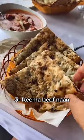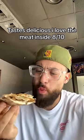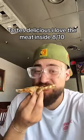Number 3: Kima Beef Naan. Looks like Lebanese pies. Tastes delicious — I love the meat inside. Rating: 8 out of 10.